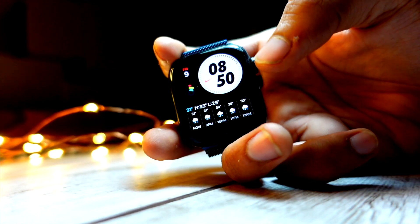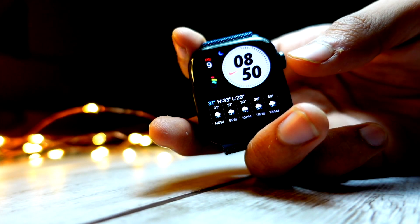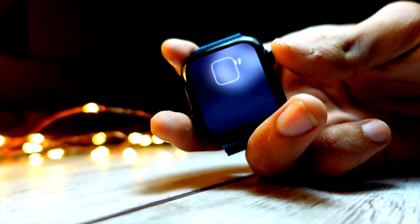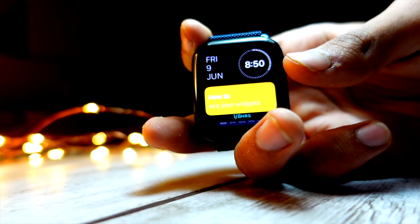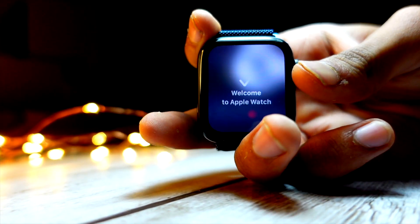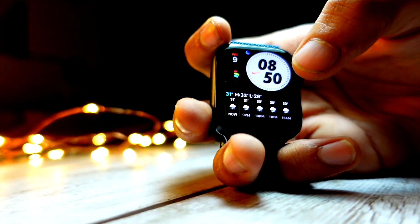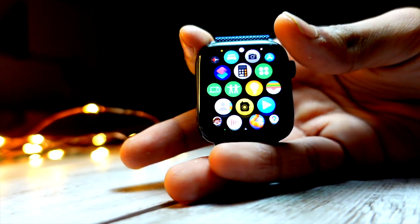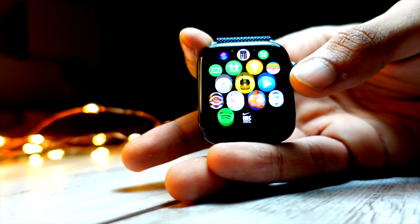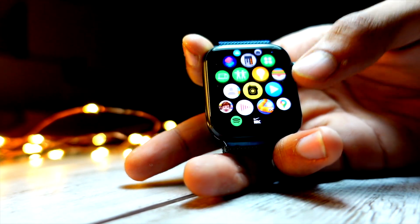Not to forget the new watch faces — the new watch faces on WatchOS 10 are superb. They are one of the biggest reasons people are so excited to download this version, and there are a lot of big changes, tweaks, and features in WatchOS 10 public beta 1 that are really great quality-of-life improvements.